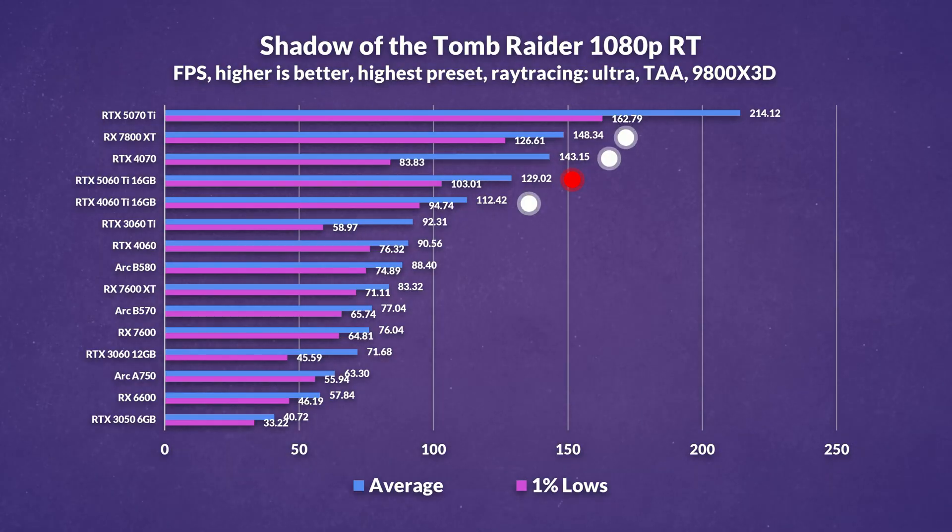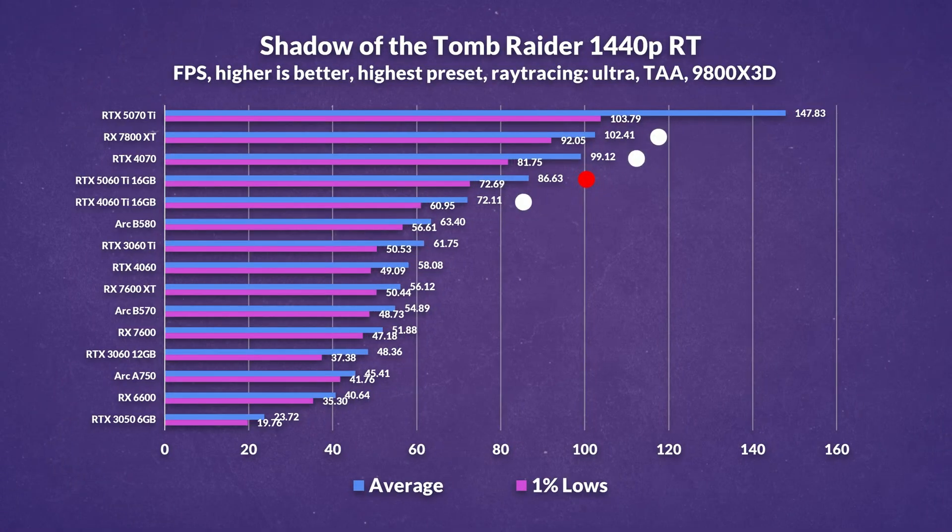Enabling ray tracing at 1080p doesn't really change the story — the 5060 Ti sees a 15% gain over last gen, but is still outpaced by the 4070 and 7800 XT, which are ahead by 11% and 15% respectively. The 7800 XT maintains its lead, likely helped by the game's relatively light use of ray tracing, which is mainly focused on shadows. At 1440p with ray tracing, the results are largely the same — the 5060 Ti improves on last gen by 20%, but continues to trail 14% behind the 4070 and 18% behind the 7800 XT.